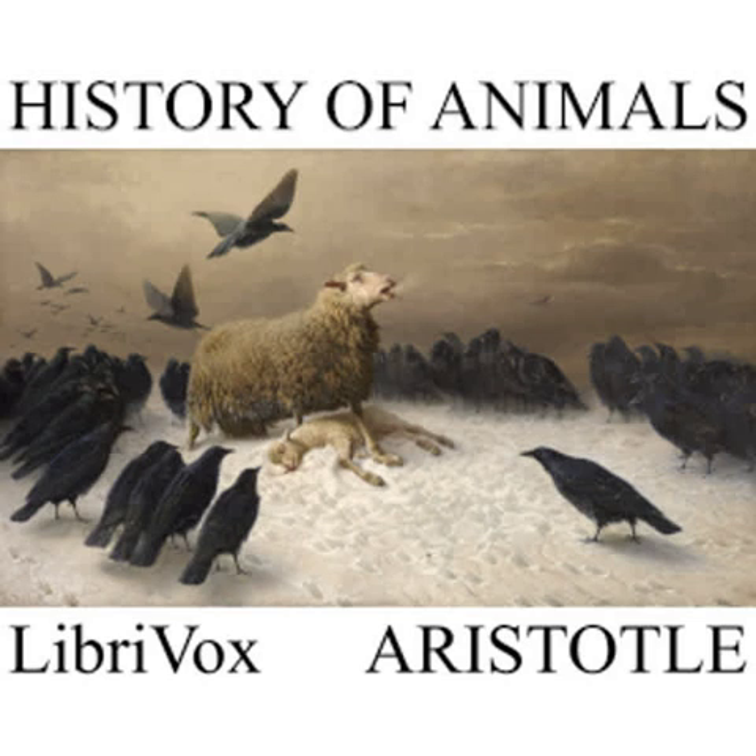CHAPTER XVI. Moreover, the animals that are unfurnished with shells grow spontaneously, like the testations, as, for instance, the sea-nettles and the sponges in rocky caves.